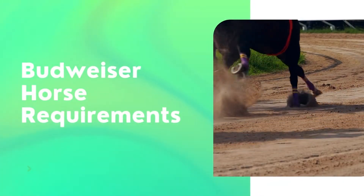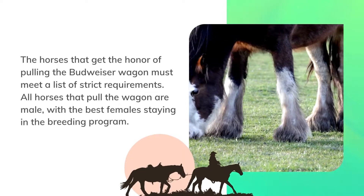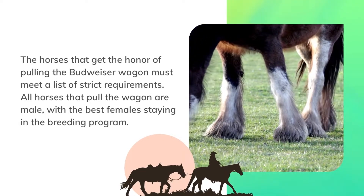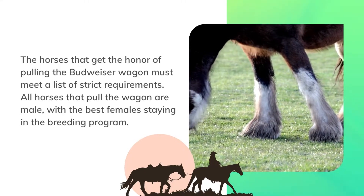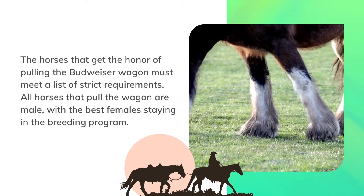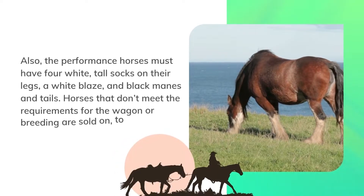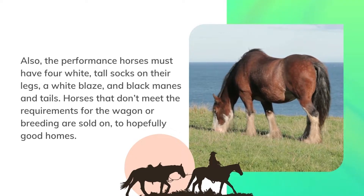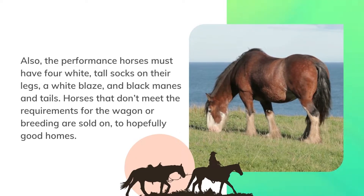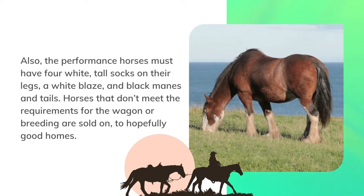Budweiser horse requirements. The horses that get the honor of pulling the Budweiser wagon must meet a list of strict requirements. All horses that pull the wagon are male, with the best females staying in the breeding program. The performance horses must have four white tall socks on their legs, a white blaze, and black manes and tails. Horses that don't meet the requirements for the wagon or breeding are sold on, hopefully to good homes.